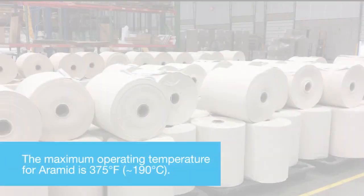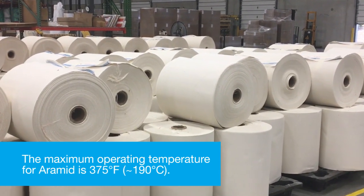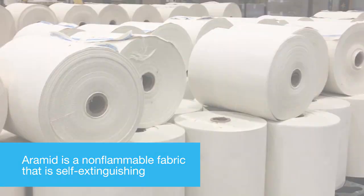The maximum operating temperature for Aramid is 375 degrees Fahrenheit, or approximately 190 degrees Celsius. Aramid is a non-flammable fabric that is self-extinguishing.